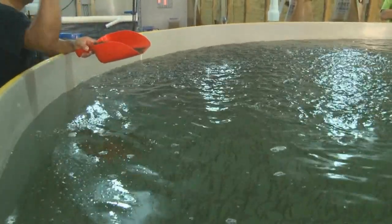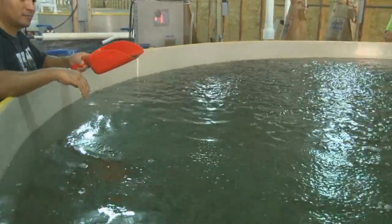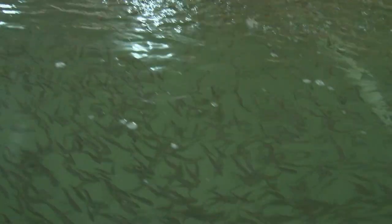The flounder take about 16 to 18 months to grow out, and with that business plan, we should be able to put out 80,000 to 100,000 pounds of flounder.